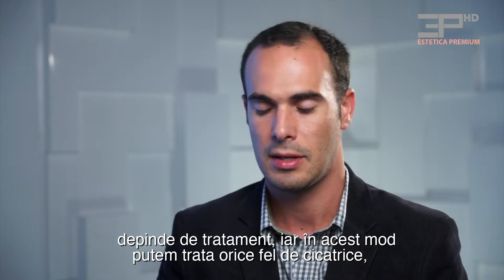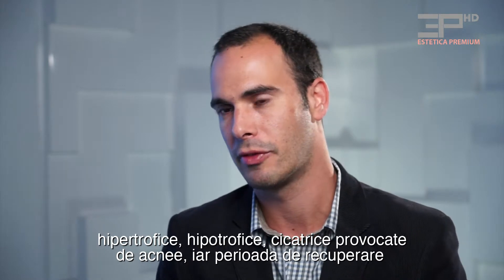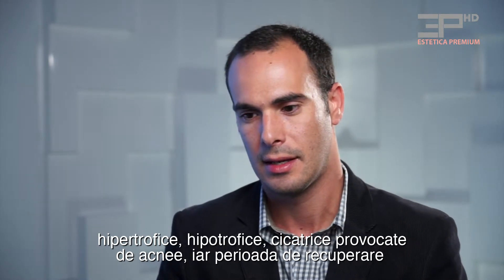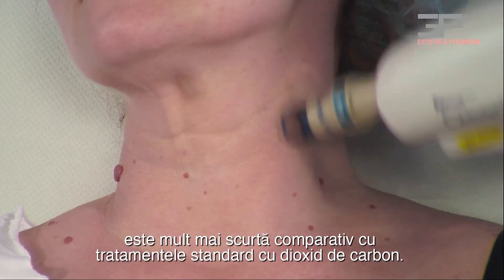And in this manner, we are able to treat all kinds of scars — hypertrophic, acne scars. And the recovery time is very short compared to the standard treatment, the CO2.